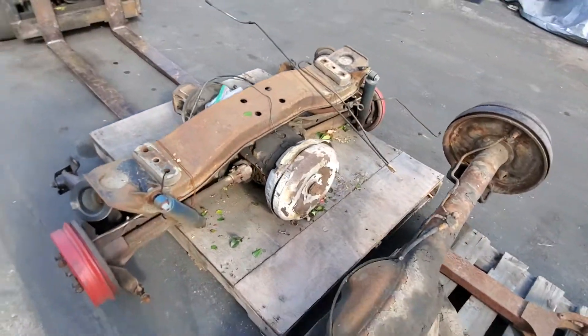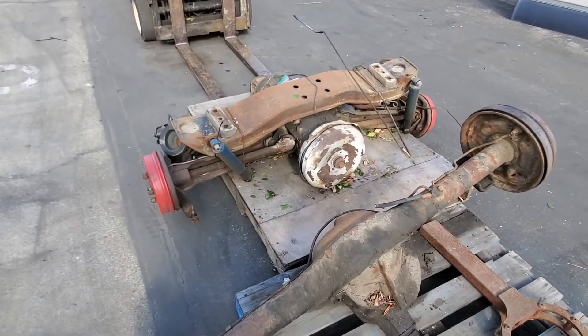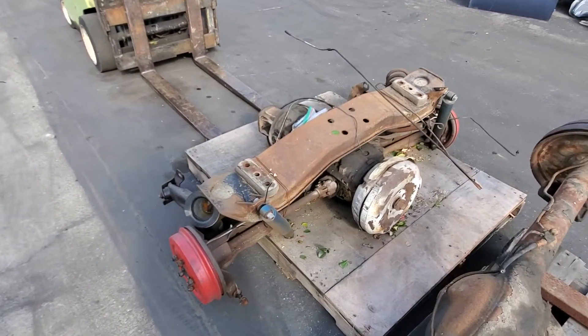Anyway, there you go. There's your Kelly's Cars old-school USDM Hunter trivia for the day. Here's the secret Chevy shop in a land far, far away.